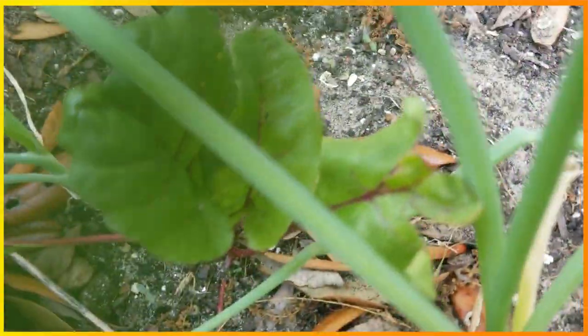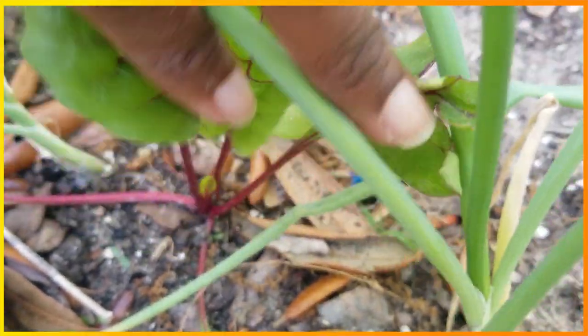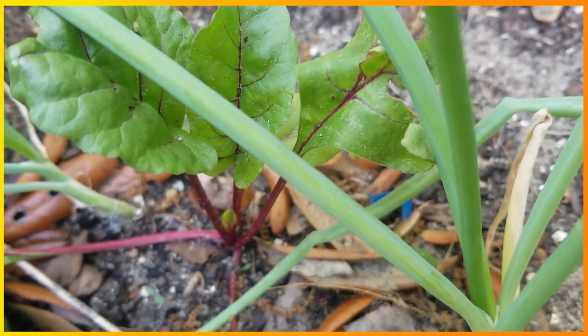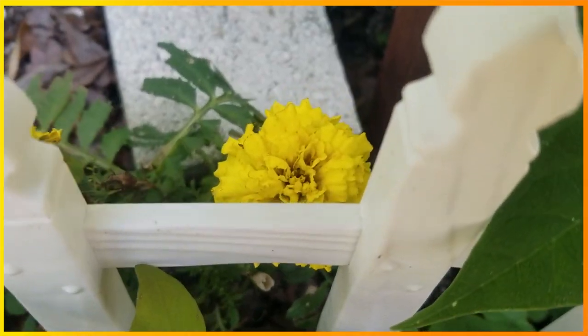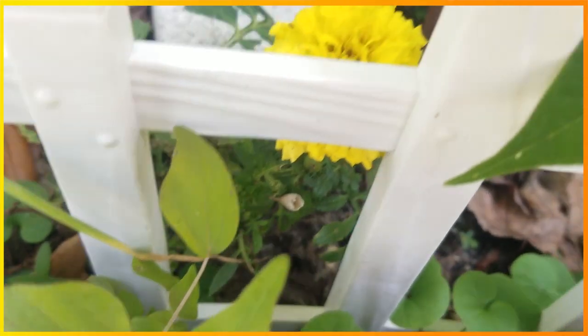And this is our littlest Swiss chard that was able to withstand. I can't wait until it grows up and eat it — it's yummy. Look at this one. That's our marigolds to keep critters away, although it does not work — not for our garden, I'll say.